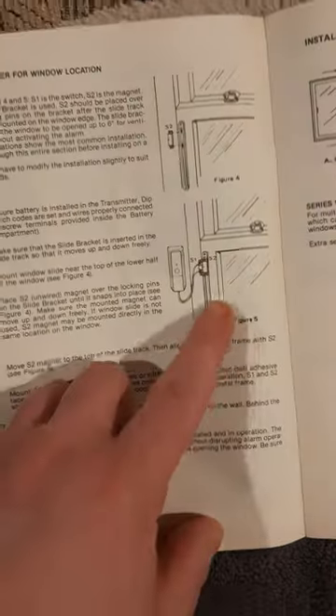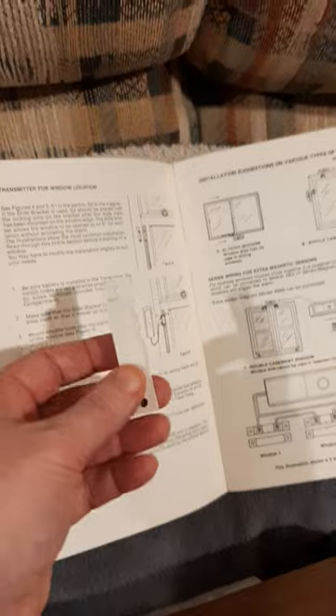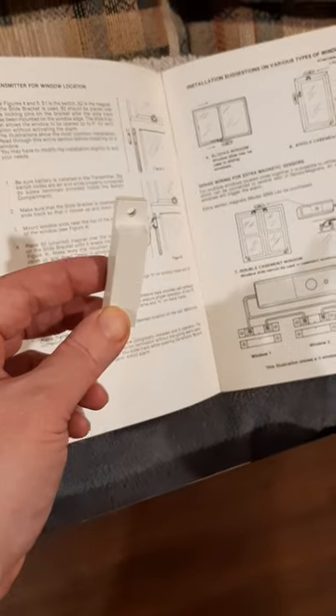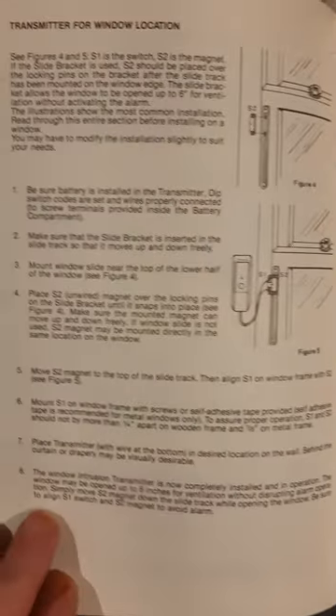Looks like you put this sensor on a window, so that's what I think this part is for. Now because I'm in a basement apartment I can't really do that. This alarm is more for display purposes. I think that's what this is for — to hook it to the window.